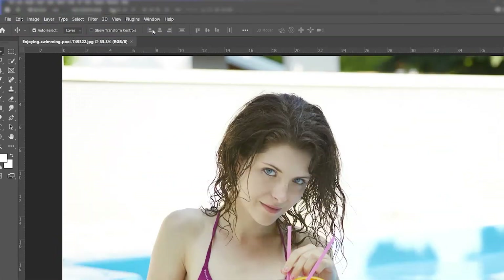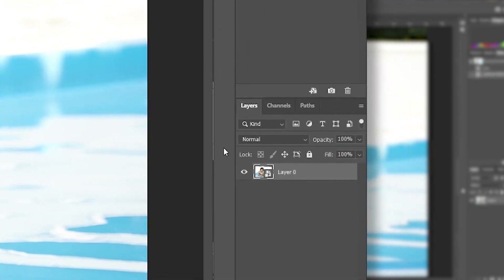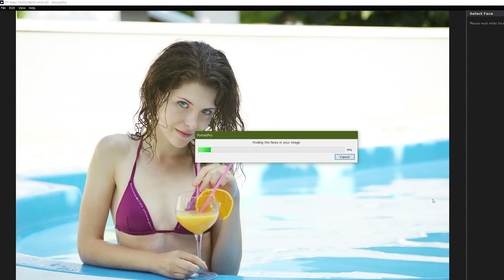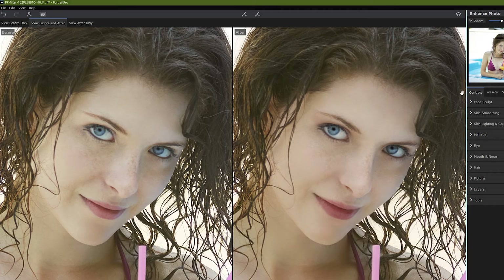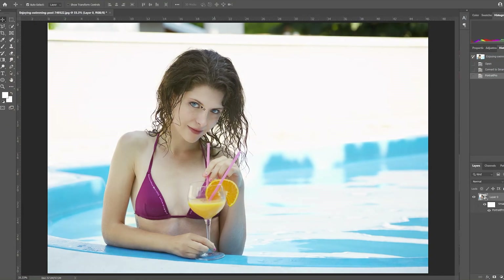Rather than fight the industry giant that is Photoshop, Portrait Pro seeks to work alongside your favourite Adobe apps with their smart filter integration. You can easily import your Portrait Pro session into Photoshop and continue your edits, saving your layers and any edits you've done. I think this was a really smart move by Anthropix — rather than try to slay the dragon, they are riding the dragon with this move. All things considered, Portrait Pro is built to work alongside your existing workflow rather than disrupt it. It's just another string in your bow, helping you work smarter, more efficiently and more effectively.